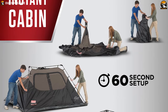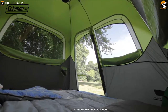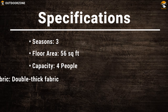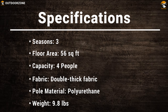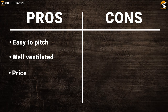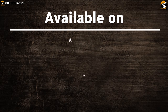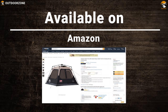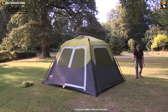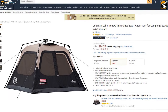It comes with pre-assembled fiberglass poles that allow you to easily set it up in 60 seconds on any campsite and spend more time on your camping trip. The Coleman Cabin Tent is the perfect cabin tent you should have with you on any camping trip, and you can get it at only $94 from Amazon.